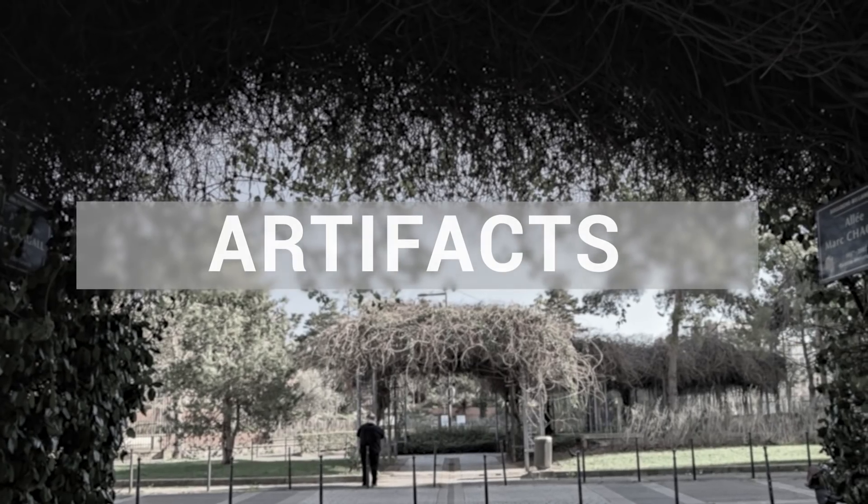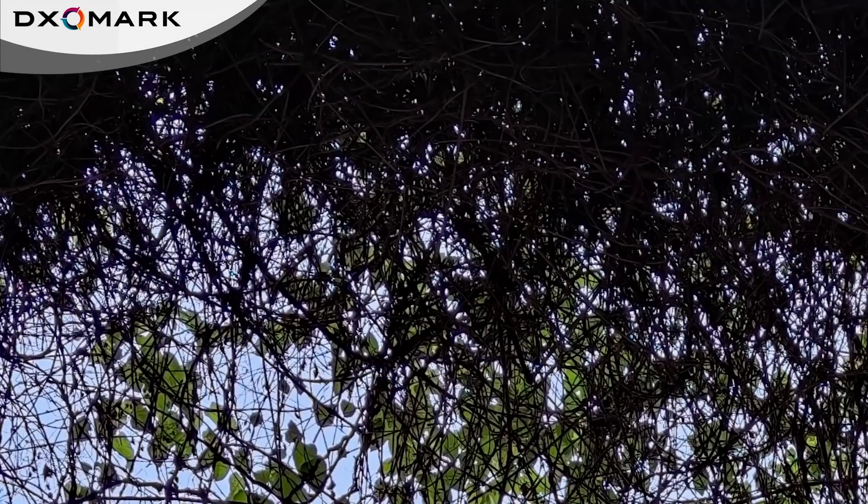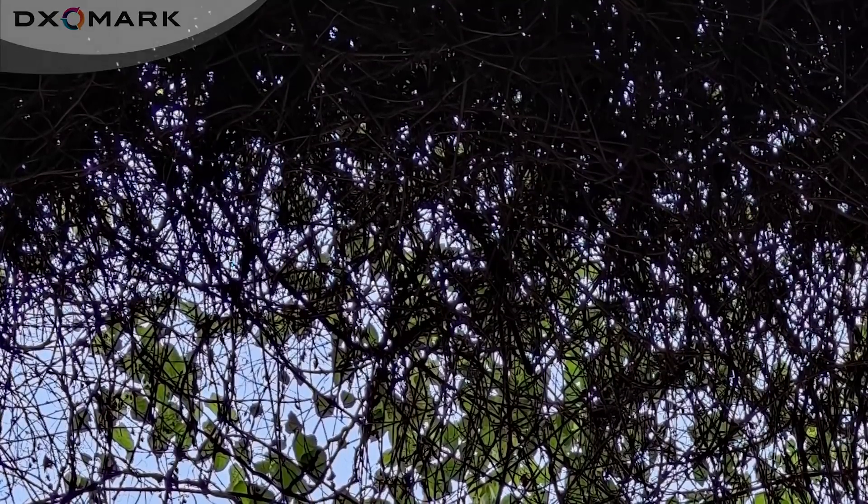Image artifacts are fairly controlled on the Mi 10 Pro, but we applied some penalty points for flare and cyan shift. Also, some images showed chromatic aberrations along high-contrast edges.